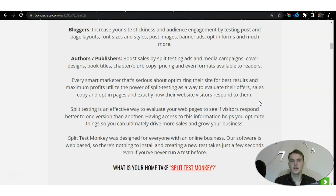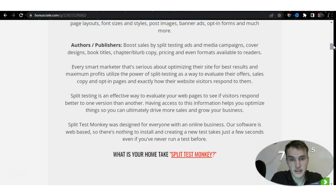If you have friends or business partners reviewing your work, they might say everything is fine and give you a few constructive points. But if you have a stranger doing it professionally, you get more constructive feedback. Split testing is an effective way to evaluate your web pages to see whether visitors respond better to one version than another. Having access to this information helps you optimize so you can ultimately drive more sales and grow your business. Testing your audience, traffic sources, and social platforms gives you data that gives you an edge over the market.